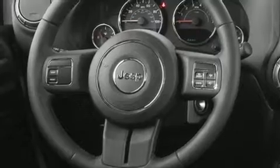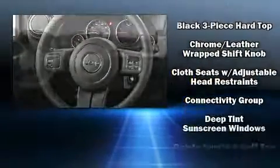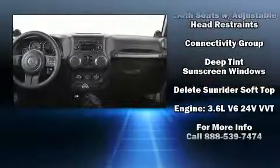Top features include front fog lights, one-touch window functionality, a trip computer, skid plates, rear wipers, and cruise control.